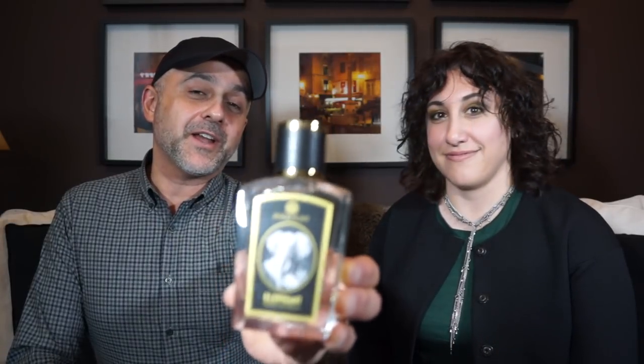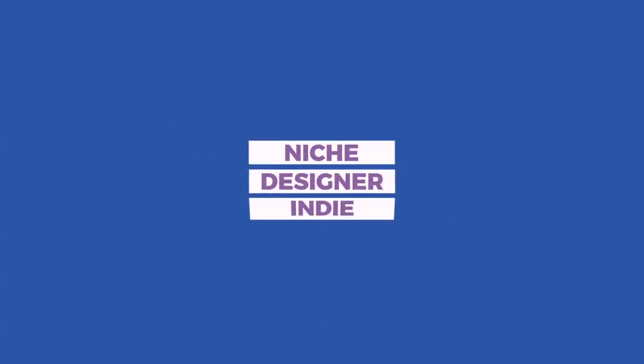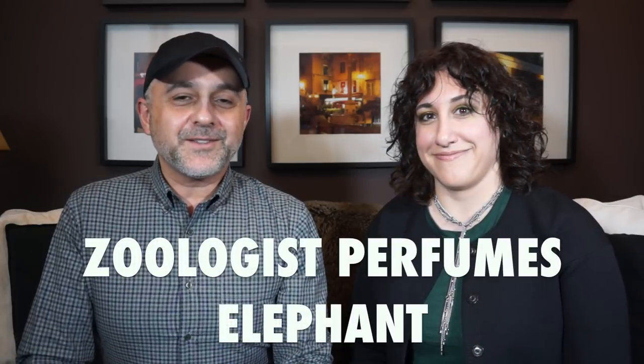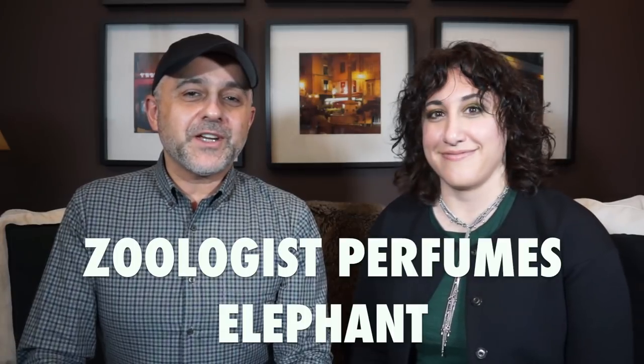I think I have found my favorite Zoologist Perfumes fragrance and it's called Elephant. We're reviewing this, and you're going to have a chance at winning a 10ml mini of it as well. Thanks so much for tuning in. This is Sebastian with Smelling Great Fragrance Reviews. This is Dahlia. If this is your first time on this channel, or you've been watching videos and still haven't subscribed, please click the subscribe button below and also click the bell so that you'll be notified for future videos and giveaways.